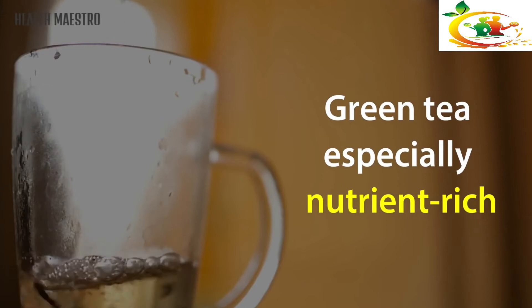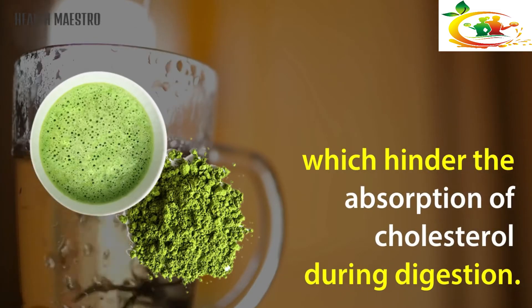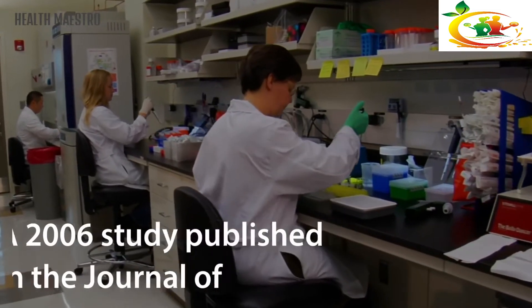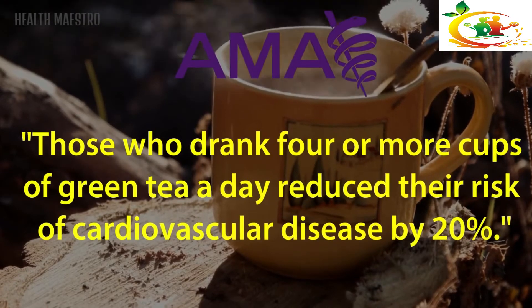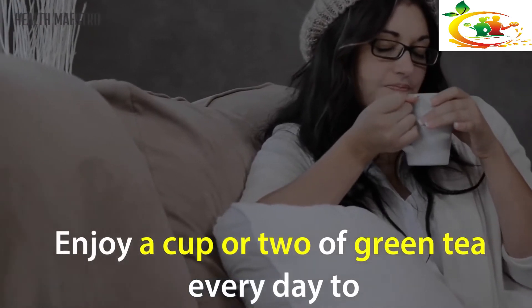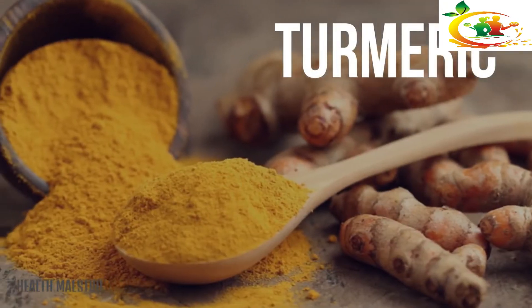Green Tea: Green tea — especially nutrient-rich matcha green tea — contains high levels of catechins, antioxidants which hinder the absorption of cholesterol during digestion. A 2006 study published in the Journal of the American Medical Association showed that those who drank four or more cups of green tea a day reduced their risk of cardiovascular disease by 20 percent. Enjoy a cup or two of green tea every day to improve your blood lipid levels and help reduce arterial blockage.